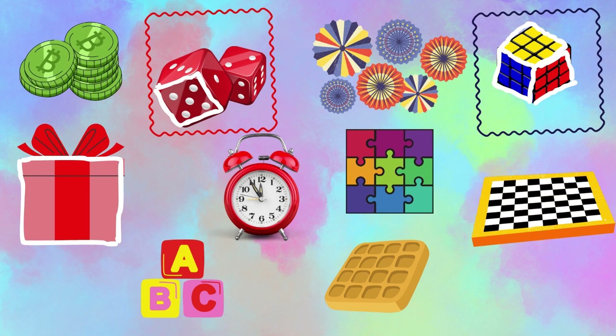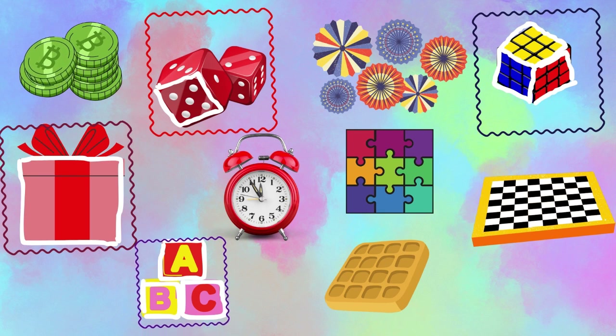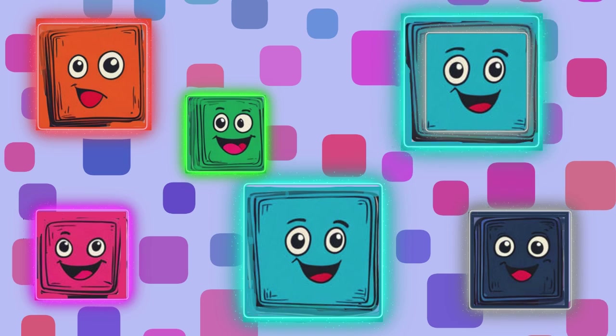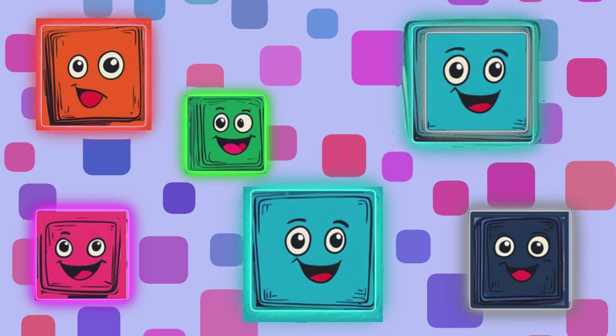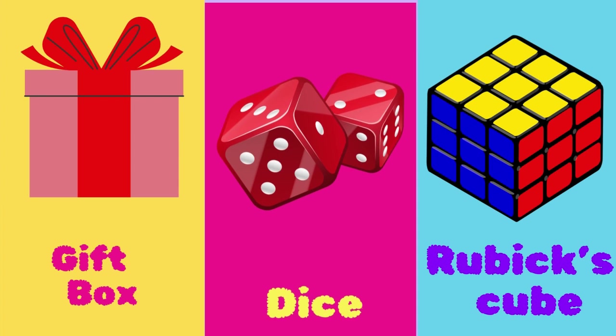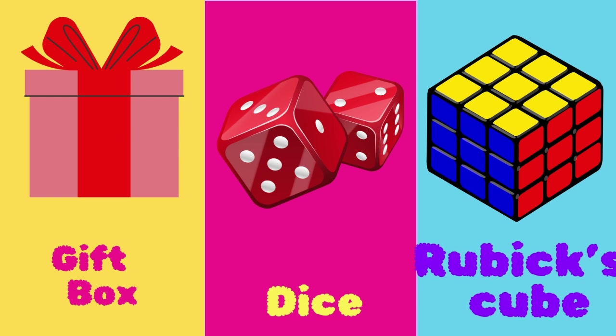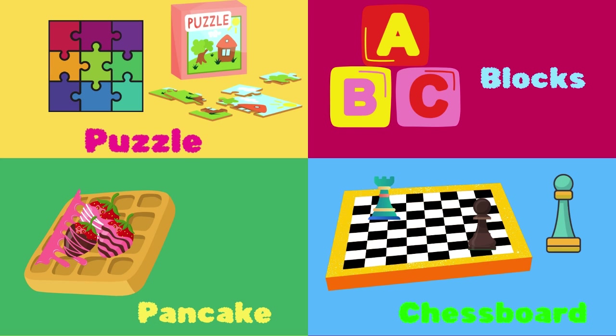Square! Square! Can you find the square? What objects are in square shape? Gift box, dice, Rubik's cube, puzzle blocks, pancakes, chessboard.